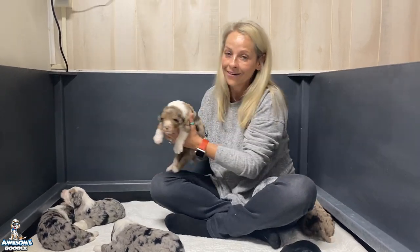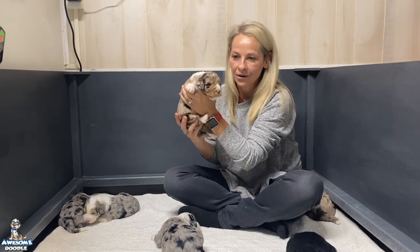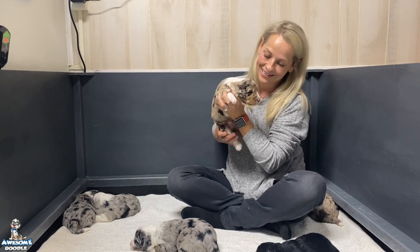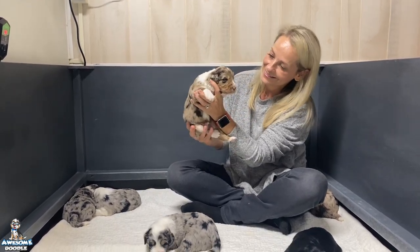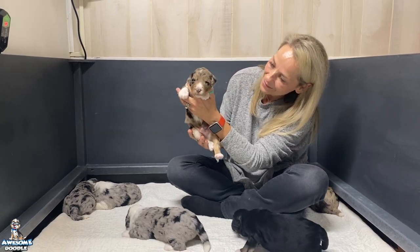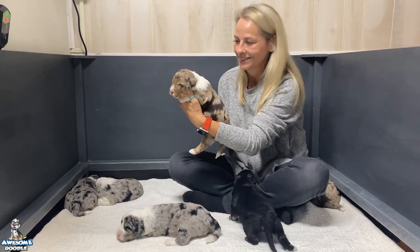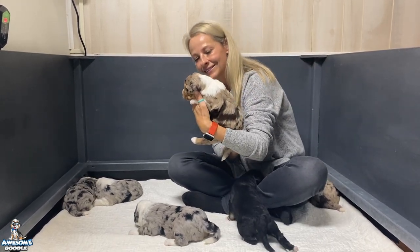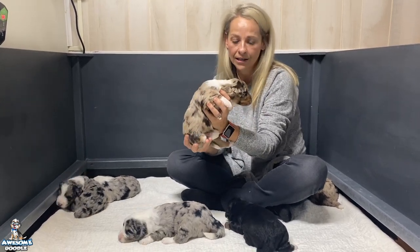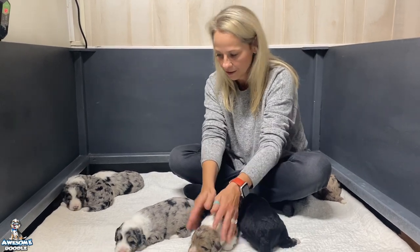And this is Jedder — Jedder was number four and Jedder is going to be living with Lauren in California. Jedder is doing great as well, his eyes are open wide. Healthy, growing, eating well. Anna Claire's doing great too — she takes great care of them, she is a good mother.